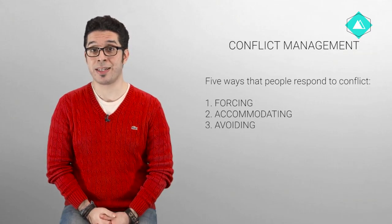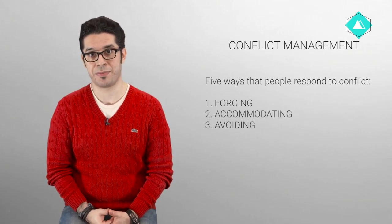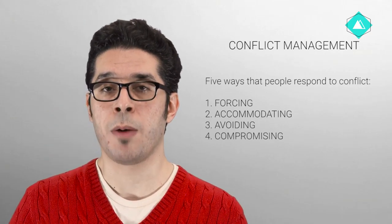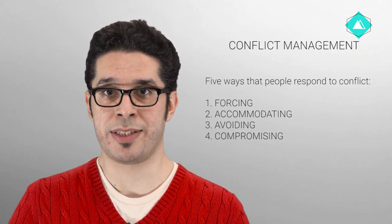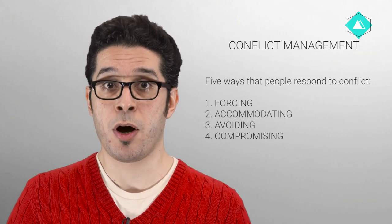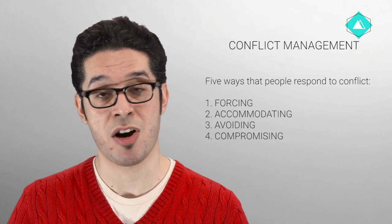Avoiding: not paying attention to the conflict and not taking any action to resolve it. Compromising: attempting to resolve a conflict by identifying a solution that is partially satisfactory to both parties but completely satisfactory to neither.